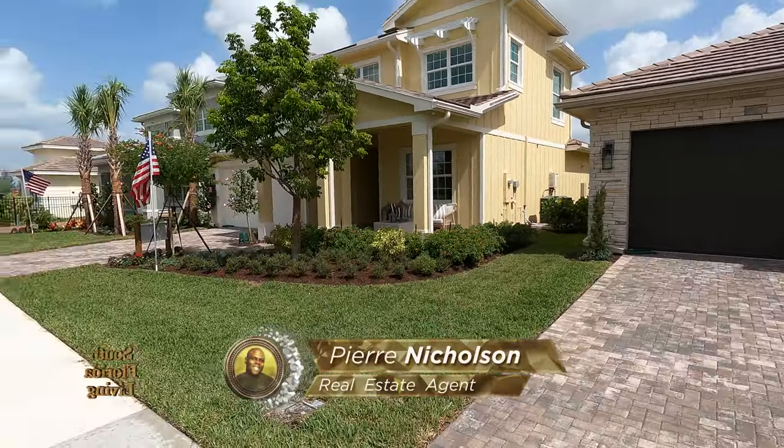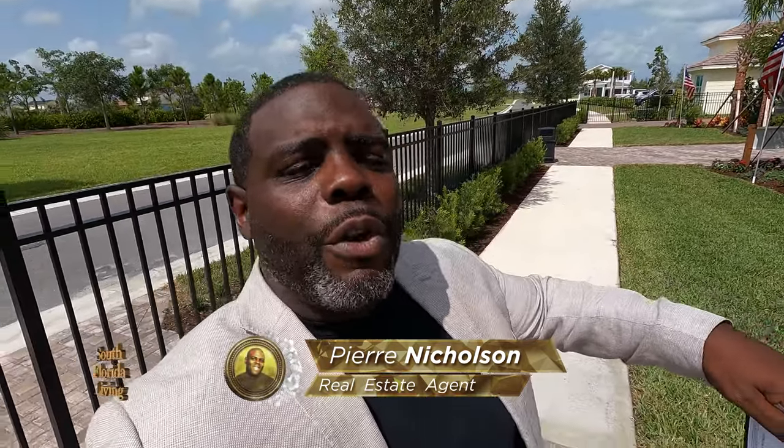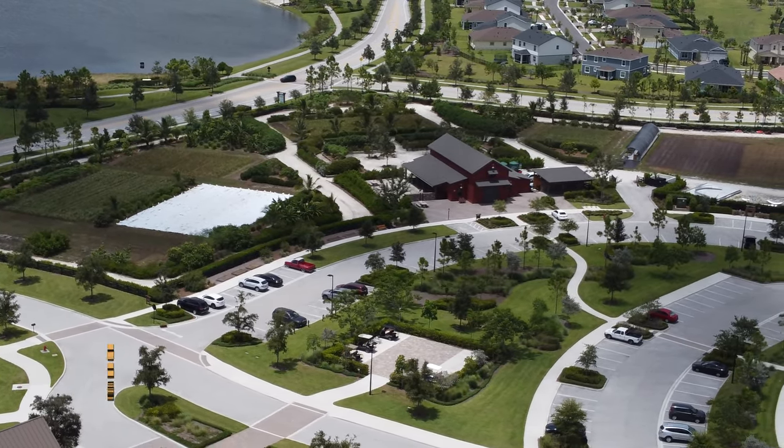Yes, yes, my friends. Hey, you already know what time it is. It's Pierre Nicholson, your favorite realtor down here in beautiful South Florida. And do I have a treat for you. I'm out here in the beautiful community of Arden, which is an agriculture neighborhood. Part of your HOA,